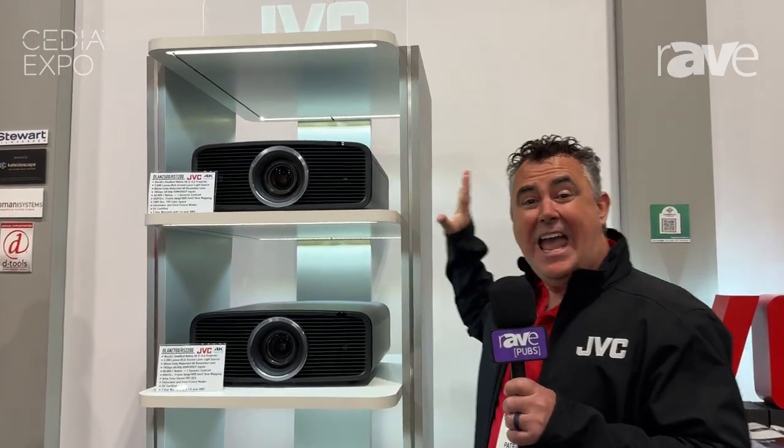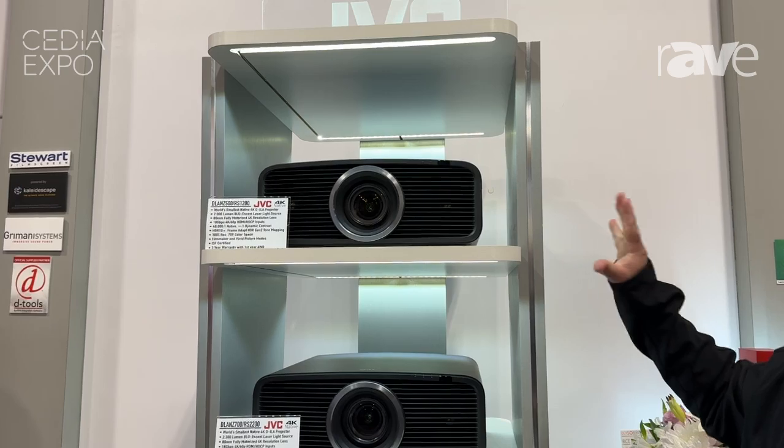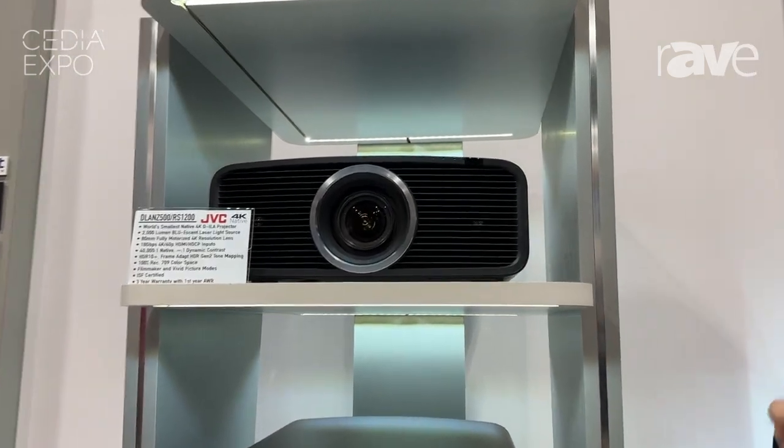Hi, I am Patrick Siebert with JVC, and we're at CEDIA 2024. We just unveiled some brand new product that I'd love to tell you about. This is the all-new NZ500 RS-12000, our entry-level D-ILA projector.